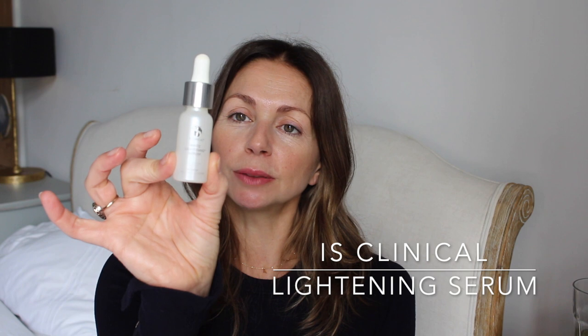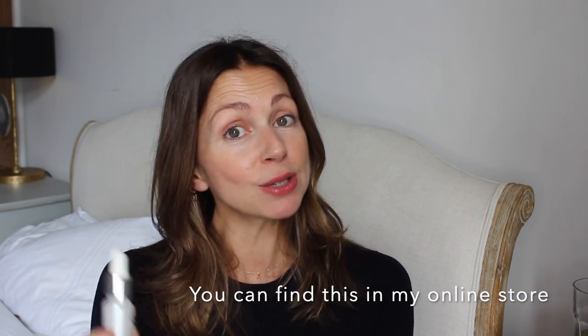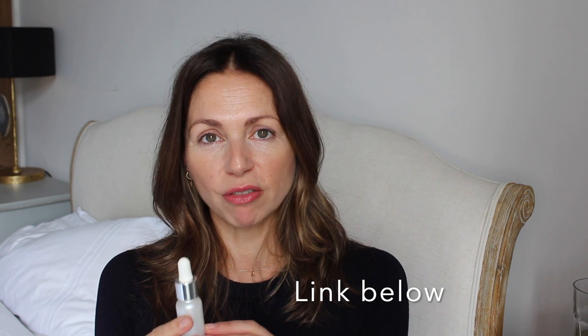My top pick for an at-home pigment product is the iS Clinical White Lightening Serum. I use iS Clinical in my clinics — their professional peels and home care. The White Lightening Serum targets pigment issues, but it also contains other active ingredients that are great for overall skin health. Its main target is pigment balancing. It's a great one for night time — it doesn't have too much of a sensation and feels quite silky on the skin.